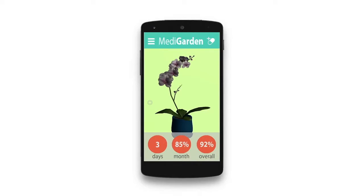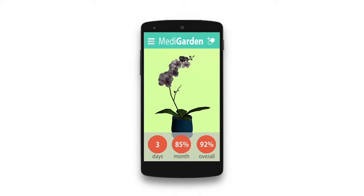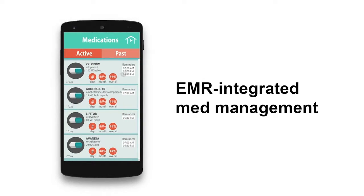Medigarden was developed in collaboration with the University of Utah Medical School and students in the Entertainment Arts and Engineering program to provide electronic medical record integration for medication adherence and other services that physicians prescribe to patients.